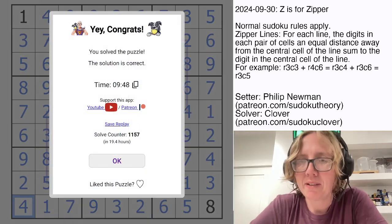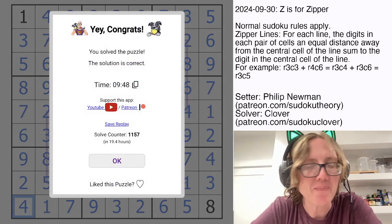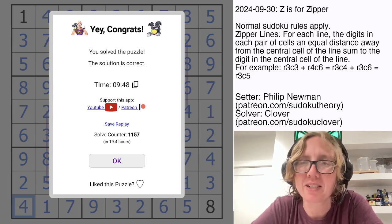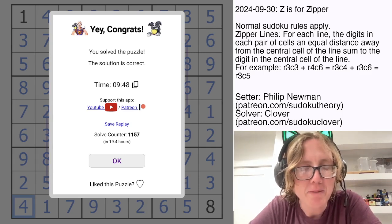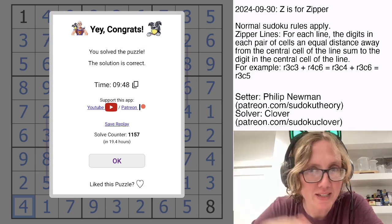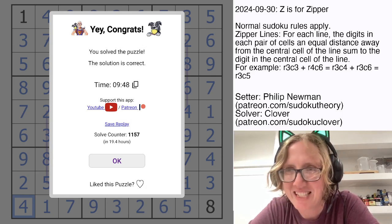And that is how you solve Philip Newman's Z is for Zipper. Hope you enjoyed that one. I like zipper lines — it's a little bit of a newer variant, or at least newer to come to popularity, and I've been really enjoying it. Hope you liked that one too. If you'd like to try it yourself, the link to solve it is in the description below this video, and I will catch you again in three days. See you then.